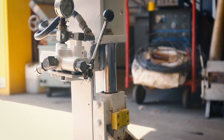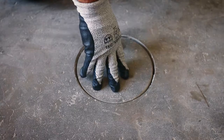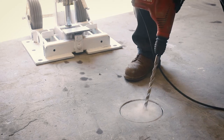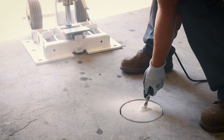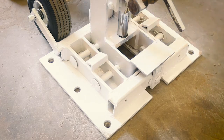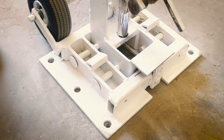The RAMSET is highly maneuverable and is particularly well-suited for operation indoors or in very difficult access locations. The unit is only 2 feet by 2 feet and can be manually moved into position in very tight areas.